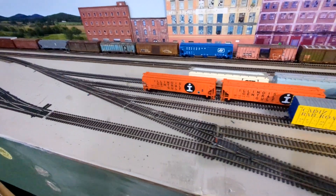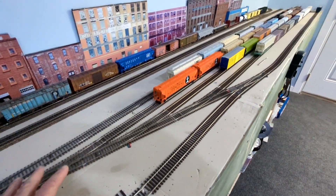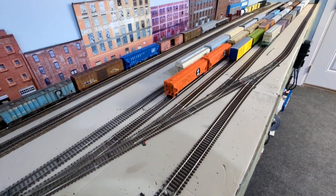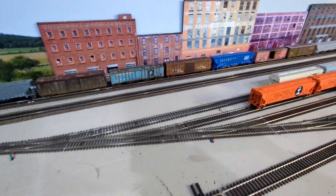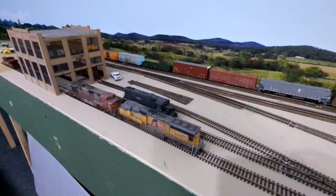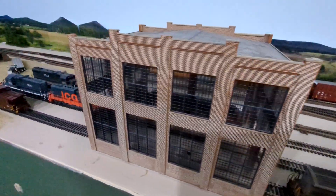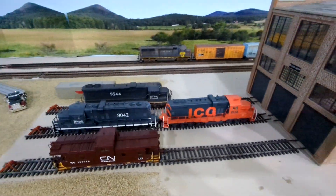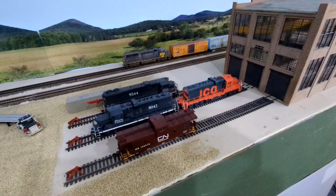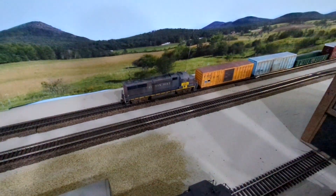These are the Micro Engineering ladder track switch system, which works really well because it optimizes your yard space — rather than drawing it out, it tightens it up and does a very good job. Anybody looking to do a yard should consider it. And here is the engine facilities I currently have, along with some power I've got to weather and get done. This will be kind of the back shop for the locomotives.